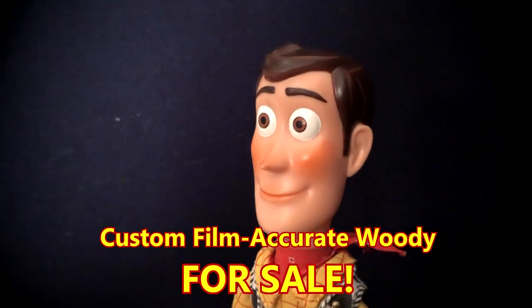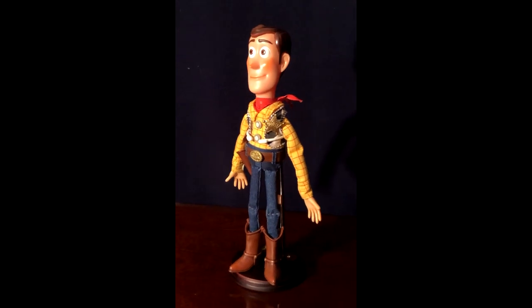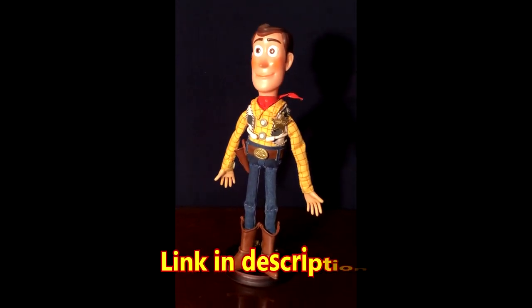I made another one. It's even better than the last, and this time you can buy it. My second film-accurate Woody is for sale on eBay right now. Link is in the description.